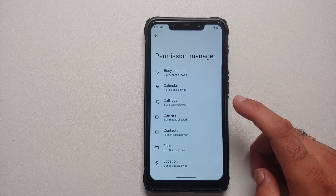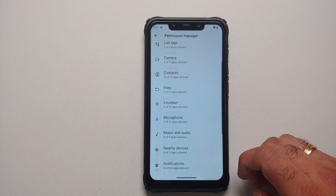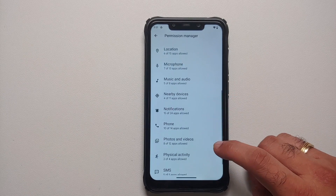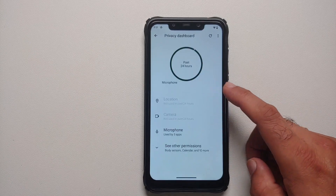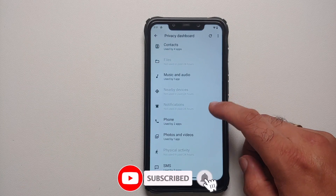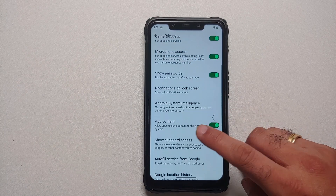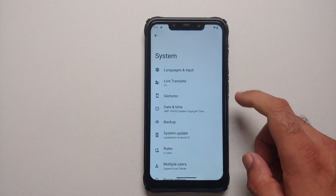Under Privacy, you have the Privacy Dashboard. In Permission Manager, you'll notice the new Android 13 permissions: Files, Music and Audio, and Photos and Video. In the Privacy Dashboard under other permissions, you'll see the same — Photos and Videos and Music and Audio — so there are separate categories for all the newly added Android 13 permissions.